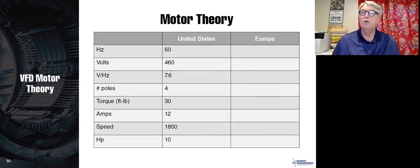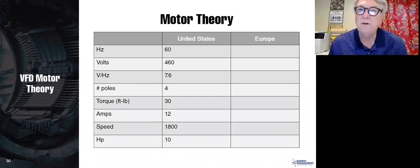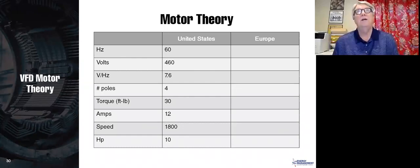Now let's take that same motor to Europe. The frequency in Europe is 50 hertz. Why? Nikola Tesla developed the US power system and settled on 60 hertz. Thomas Edison first created power systems in Europe, and during Europe's transition to the metric system, he decided 60 hertz wasn't compatible with metrication and went to 50 hertz — one of the stupidest decisions in history. Consider the billions of dollars spent every year simply converting frequency.